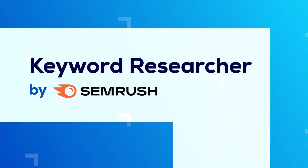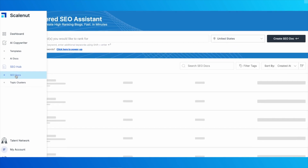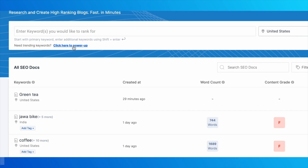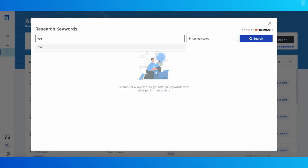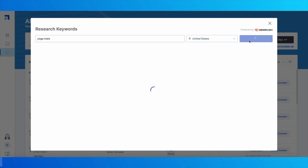In addition to templates, ScaleNut provides a keyword research tool helpful for users looking to optimize their content by search. By entering a primary keyword, users receive suggestions for related keywords along with data on search volume and competition level. While ScaleNut's keyword research tool may not be as detailed as some standalone SEO tools, it offers enough insights for users who are new to keyword targeting or those who need basic SEO guidance.